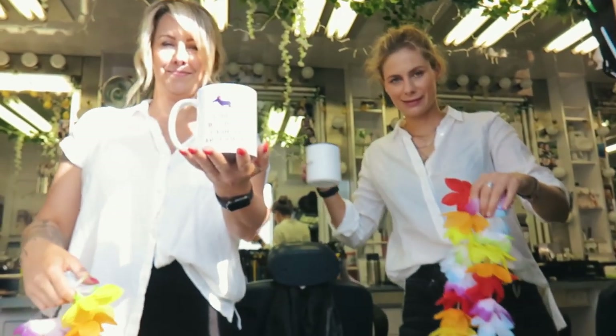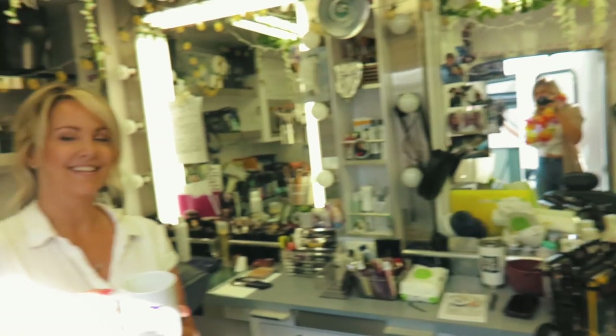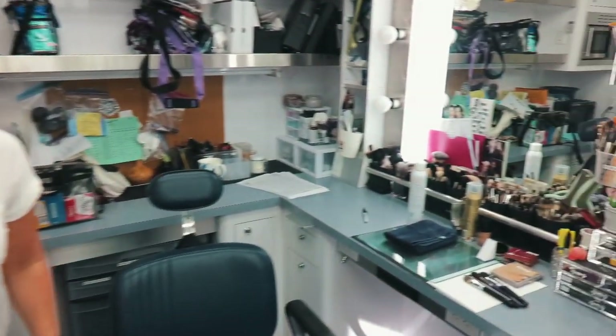Welcome! Oh my gosh, wow! Welcome to the Supernatural makeup and hair trailer. It's weird in here. This is our head of department, Trisha. Hello. And this is her station.